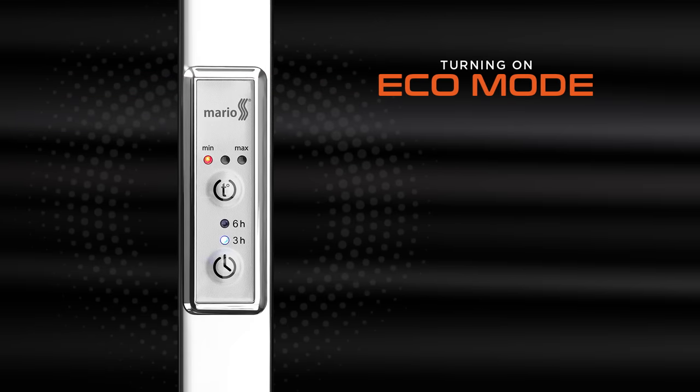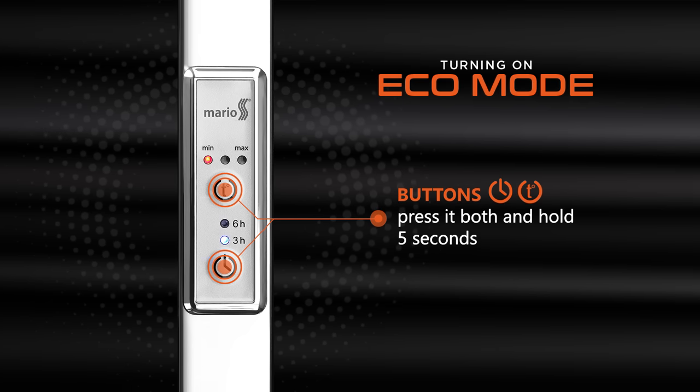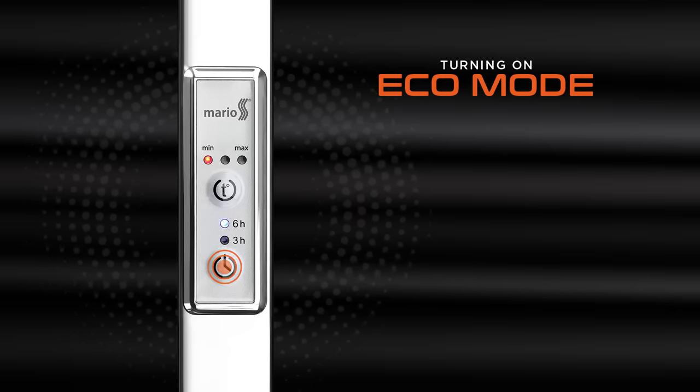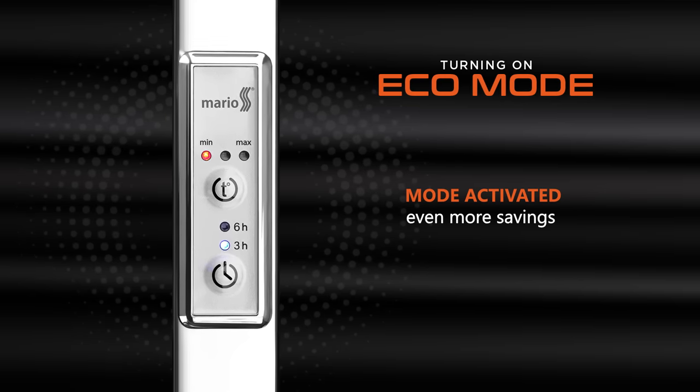How to enable this mode? That's very easy. You need to press the timer button, hold it, then press the temperature button and release both within 5 seconds, after which the towel rail will switch off. Then turn it on in the regular way. It's done. To go back to the constant heating mode, you should perform the same steps again.